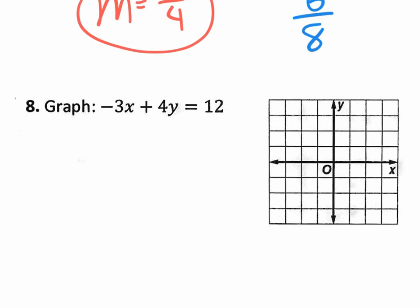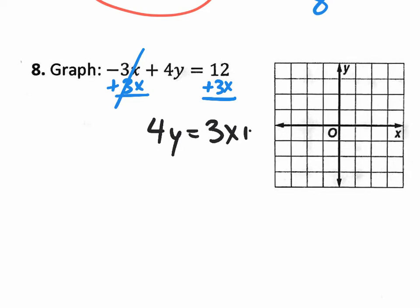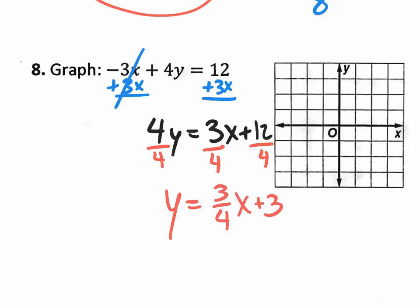Number eight is graphing. The equation is in standard form, so you can find the x and y intercepts, or convert to slope-intercept form Y equals MX plus B. To convert, add 3X to both sides, rewrite as 4Y equals 3X plus 12, then divide everything by 4. The final slope-intercept form equation is Y equals three-fourths X plus 3, since 12 divided by 4 is 3.